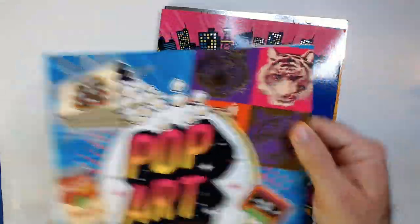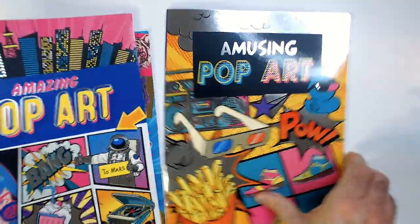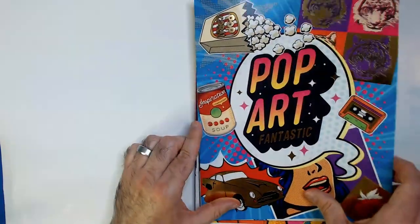It does have this cool foil effect on the front — kind of hard to tell through the camera, but this one's very shiny. Let's take a look at the Fantastic one really quick here.